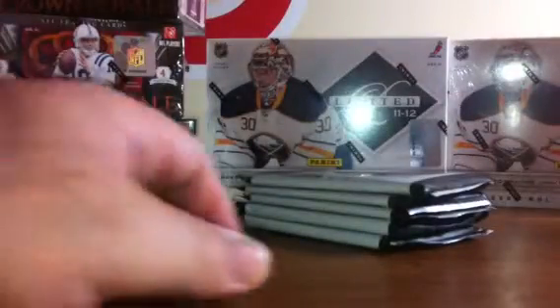This second box of the break has serial number NE181147281. Five packs — one, two, three, four, five. Empty box. It feels like we've got some autographs in these first couple of packs.